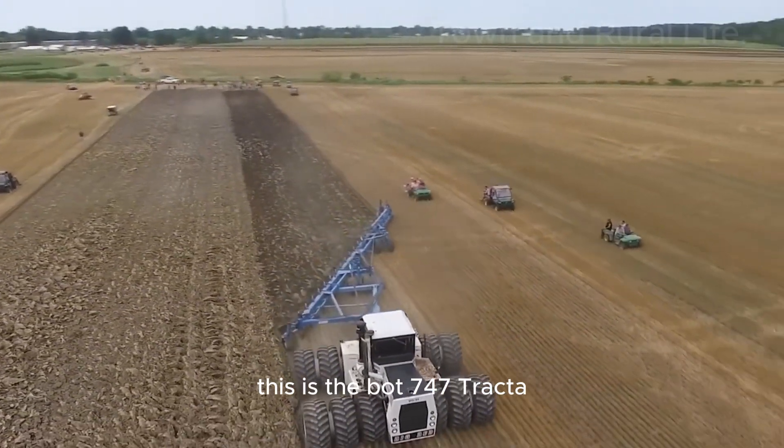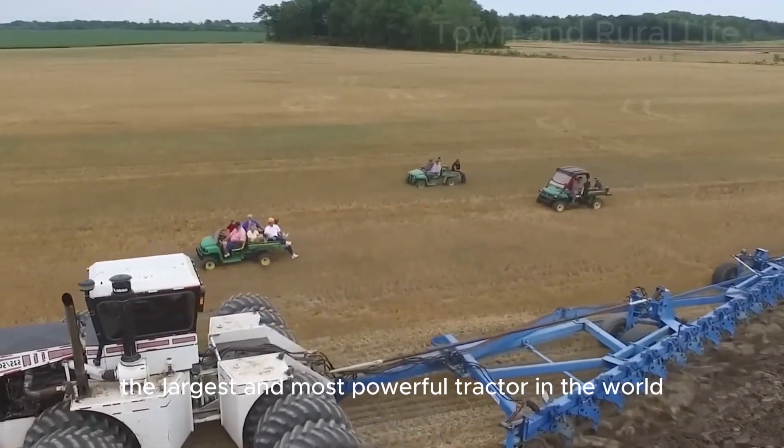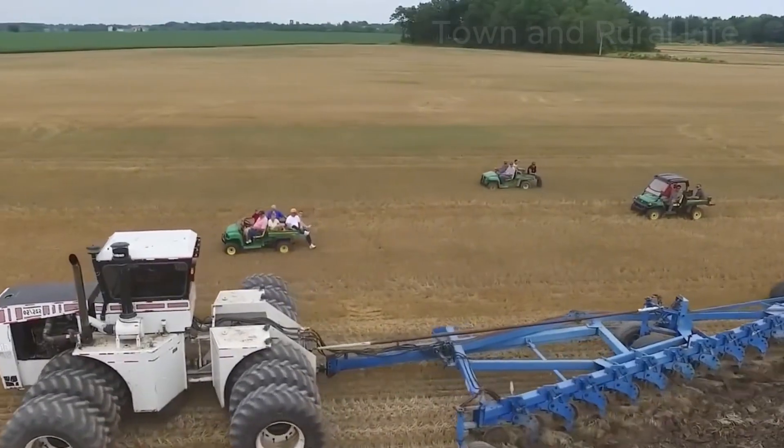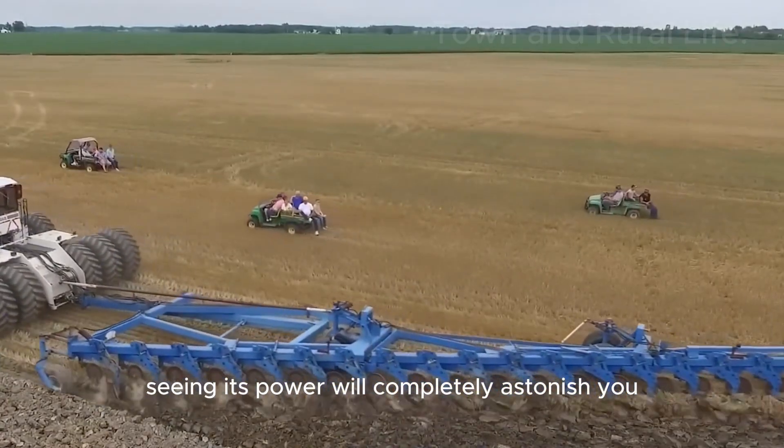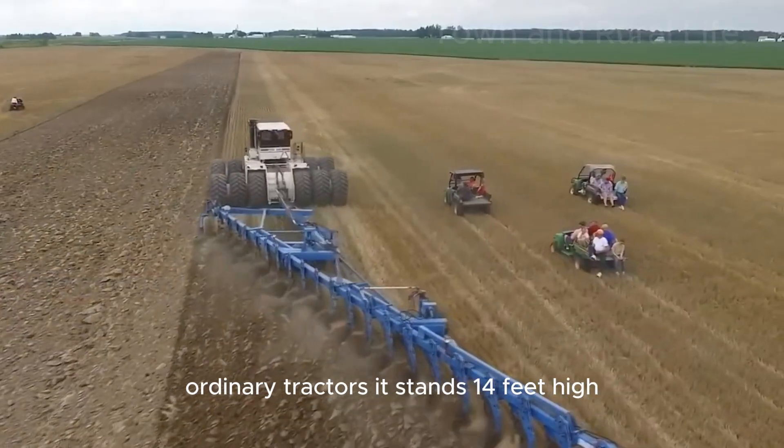This is the BART 747 Tractor, the largest and most powerful tractor in the world. Seeing its power will completely astonish you, as this tractor has the equivalent power of 10 ordinary tractors.